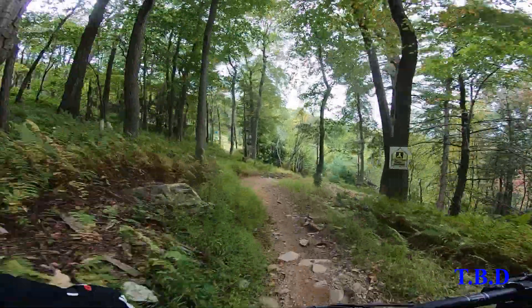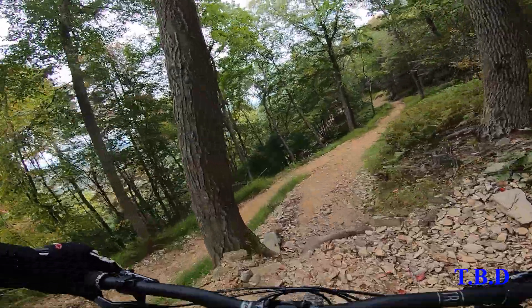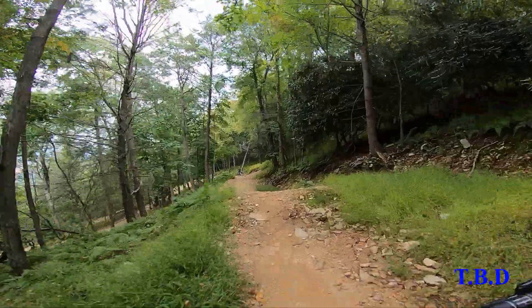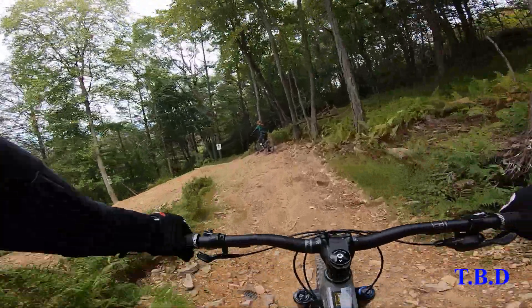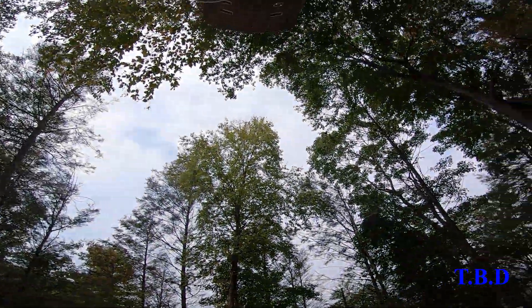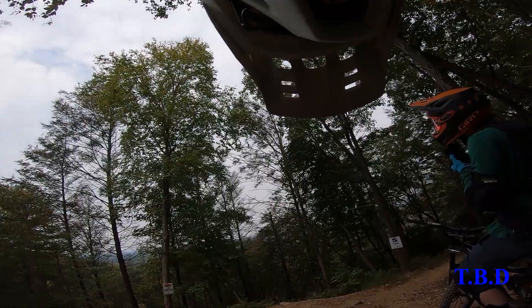I also have to take a dig at the Race Face Chester pedals again. Decent pedals for trail riding, but absolutely not designed or intended to be ridden at a DH park — they just don't have a wide enough platform. I was constantly adjusting my feet, and Phil, the owner of the bike, noticed he had to constantly adjust his feet too. They just don't work in places like this.